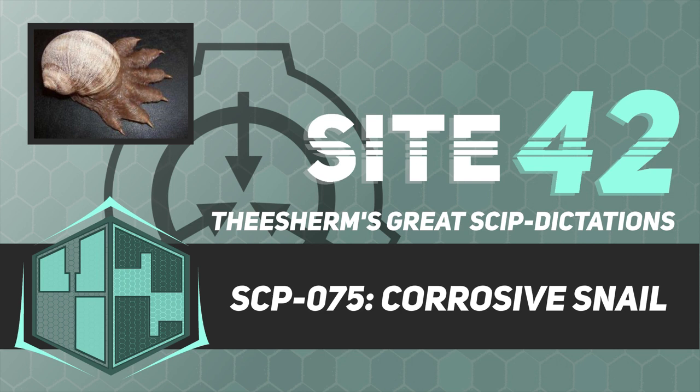No material completely resistant to its corrosive power has been found. Addendum 075-F: Attempts to harvest SCP-075 secretions must be approved and supervised by all on-site Level 4 personnel. However, approval of said personnel cannot override the standing order to not introduce any liquid solution to SCP-075, including its own secretions.